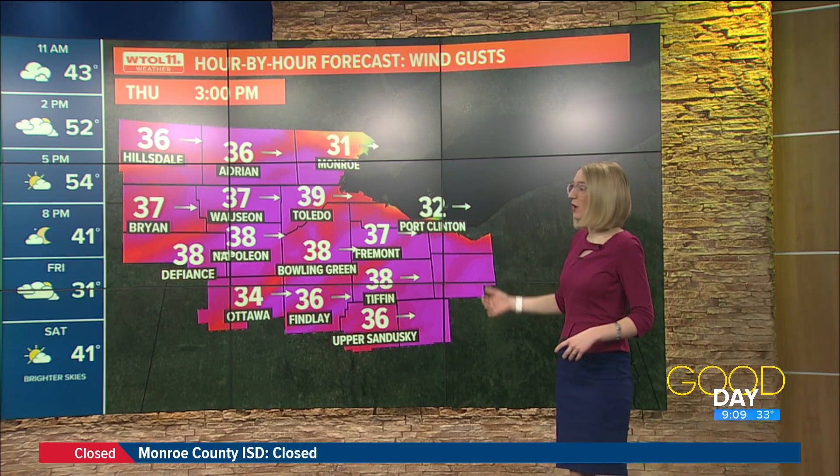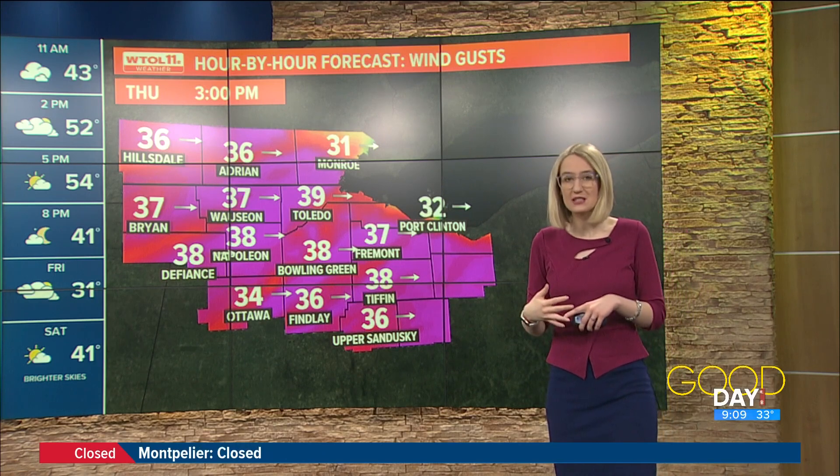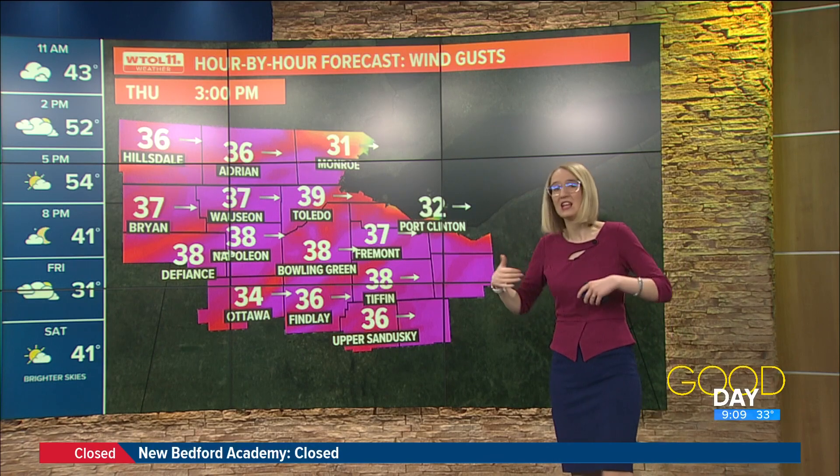Wind speeds are going to be around 35 to 40 miles per hour. For those in southeast Michigan, this is not what you want to hear. Even as we go through the afternoon and evening, we will still have those gusty winds.